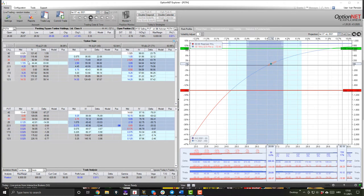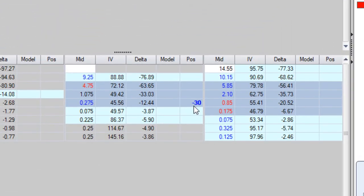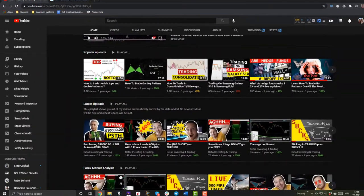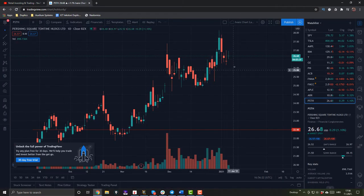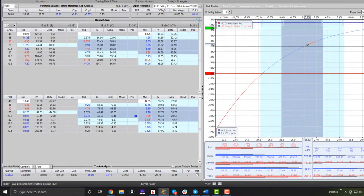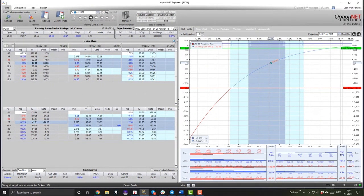So I logged into Interactive Brokers and used the Options Explorer platform, which you can see here. I opened an option chain and went 43 days out, all the way to February 19th, 2021. I went to the put options and placed a trade of minus 30 lots — so I sold a put at a strike price of $22.50. The price of Pershing Square Tontine Holdings was around $26 yesterday, so I'm down a bit on my investment, but that's nothing to worry about. The maximum potential income I can make from this trade in 43 days is around $900.